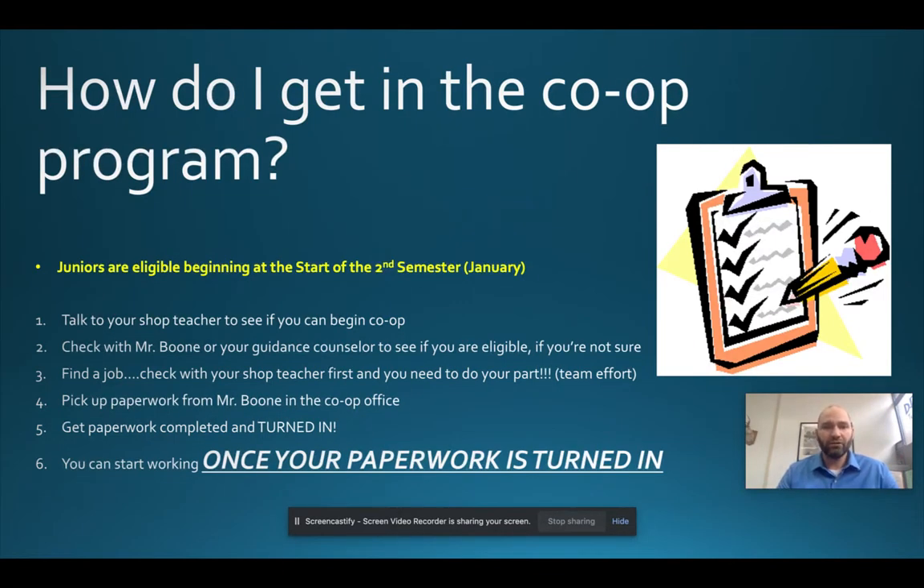If your employer says they want you to start tomorrow, your reply should be: 'I'm happy to start as soon as possible. However, I have to get this paperwork completed and turned in at school before I'm eligible to begin. I brought my paperwork with me today — can you fill it out? I will turn it in tomorrow and get the approval.' That's how you should handle that situation.